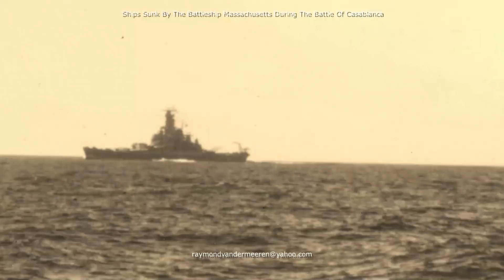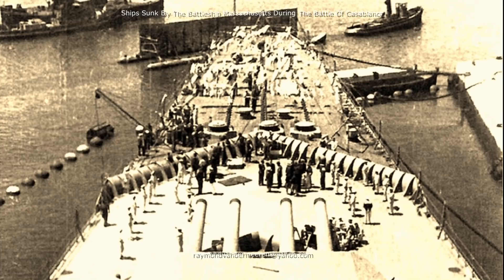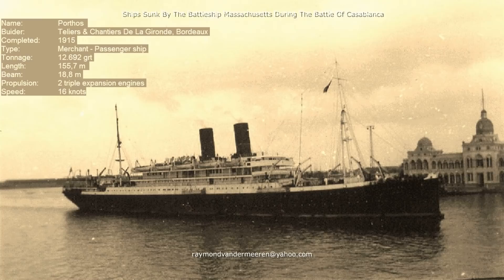One bomb hit the stern and caused flooding in compartments S and T. The second bomb tore plating away at the starboard side of the hull from compartment M. At 25 minutes past 7, a 16-inch shell fired by the Massachusetts hit the Jean-Bart in an empty 6-inch magazine in compartment O and exploded. A further 16-inch shell fired by the Massachusetts hit the bow of the Jean-Bart at 35 minutes past 7 and caused flooding in compartment A.